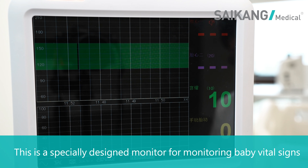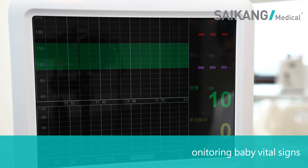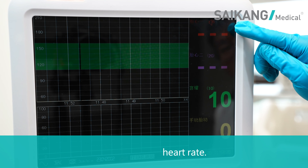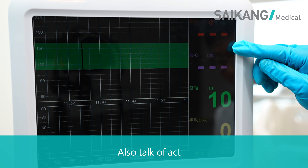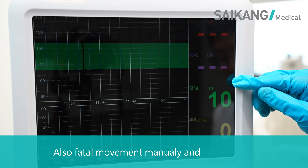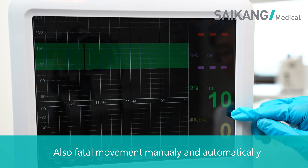This is a specially designed monitor for monitoring baby vital signs, like the fetal heart rate, and fetal heart rate 2 if there is a twin baby, also toco function, and fetal movement both manually and automatically.